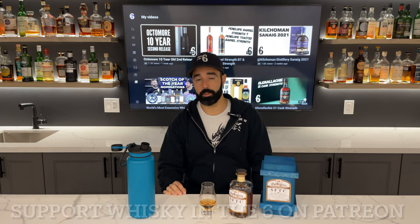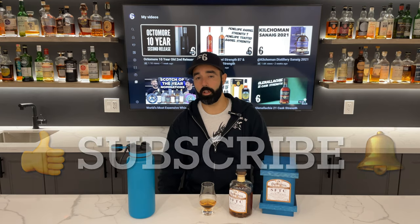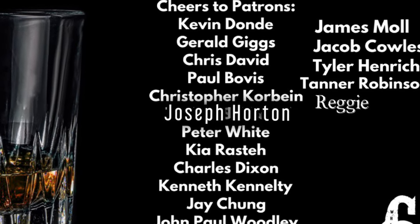That's it for me guys. If you like this video, give it a thumbs up. If you really like the video, hit the subscribe button if you haven't already. You can support this channel on Patreon, and you can follow me on Instagram, Twitter, Facebook. Cheers. Be better than you were yesterday.